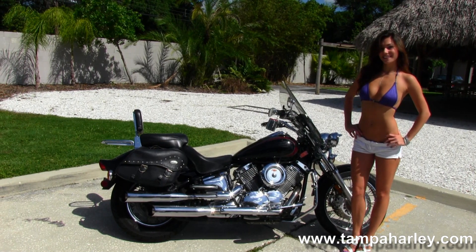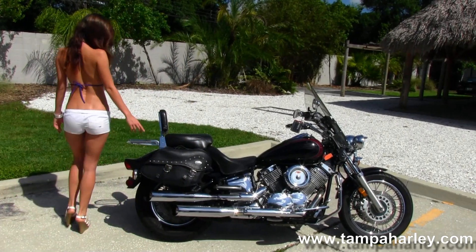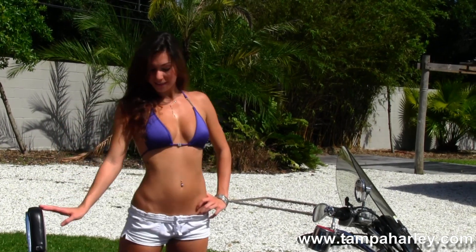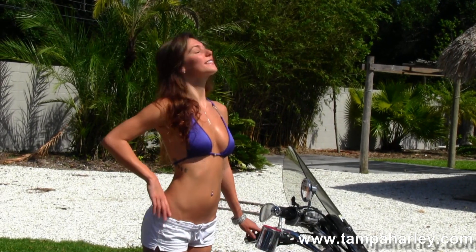This bike has a set of Vance and Hines slip-on mufflers and soft leather studded saddlebags out back. It also has a full size passenger backrest and chrome luggage rack, the upgraded Mustang 2-up seat, a high visibility instrument cluster sitting on top of the tank, and pull-back style bars with upgraded grips.